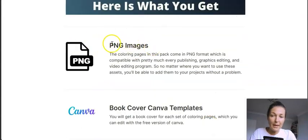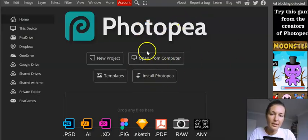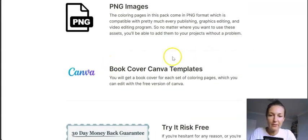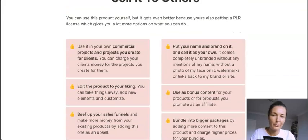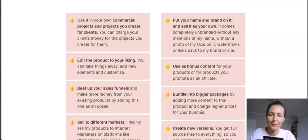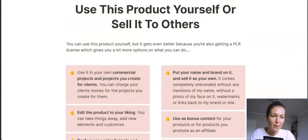The coloring pages come in PNG format, compatible with pretty much every publishing, graphics editing, and video editing program out there. You can easily use Photopea if you want to make any changes — put your logo on each page, modify book covers, and so on. The book cover pages can also be easily customized using Canva, which I'd advise since it's so simple, easy, and intuitive. Make sure to familiarize yourself with your PLR rights.